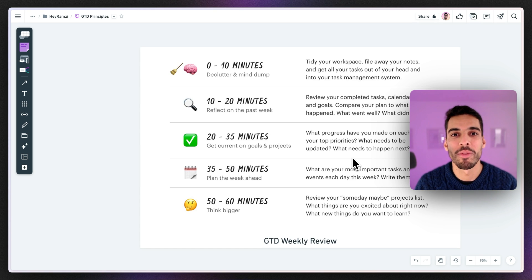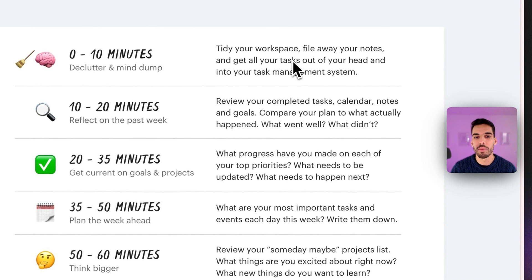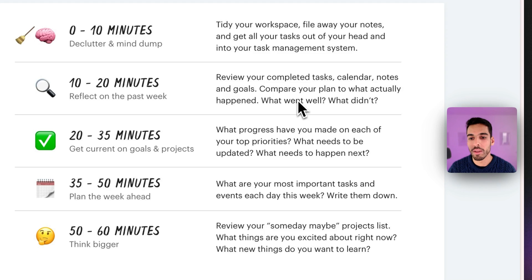Now let's dive into the weekly review. I recommend doing it on Saturday, Sunday, or Monday morning — at a moment with no distractions. The first thing is cleaning out your workspace: make sure all your files, notes, and tasks are sorted out, your inbox is empty, and you're ready for the next step — reflecting over the past week. You look at what you did from Monday through the end of the week and assess whether you got it done, what went well, and what you could have improved.